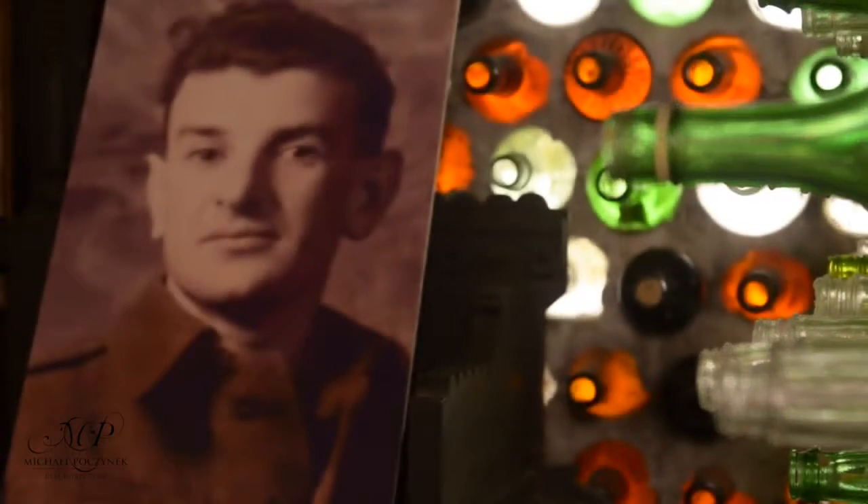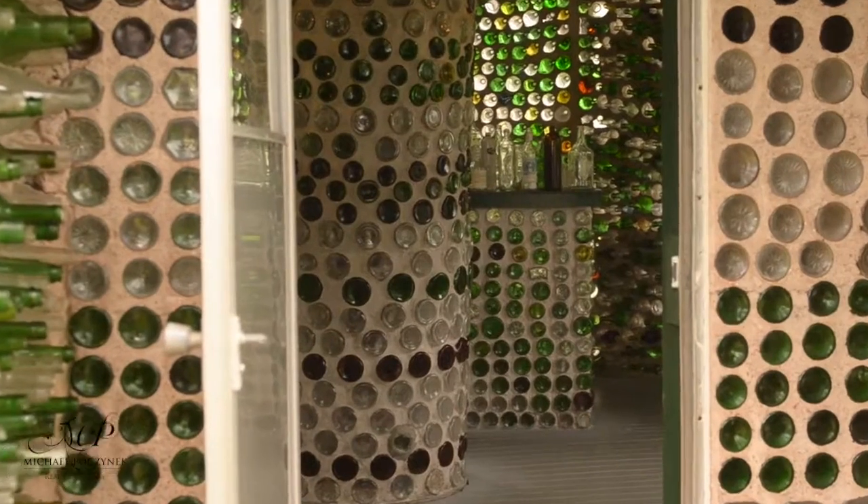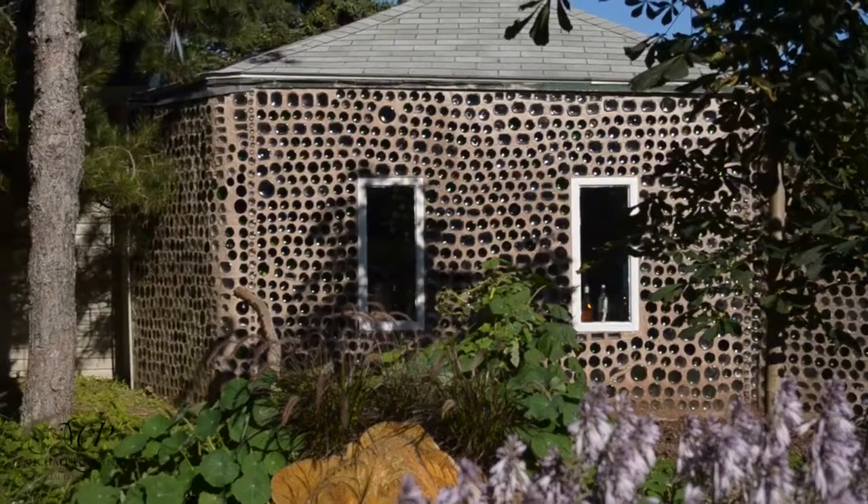Hi, I'm Réjeanne Assenon. I'm the daughter of Edouard Assenon, who was the builder of the bottle houses, and we are inside one of his buildings. We actually have three buildings that he built from 1980 to 1984 with about 30,000 bottles that he recycled before we had any recycling on Prince Edward Island.